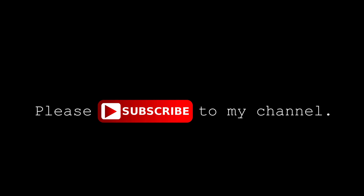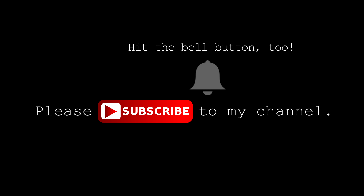Please subscribe to my channel and hit the bell icon — welcome to the AC Family! Enjoy!